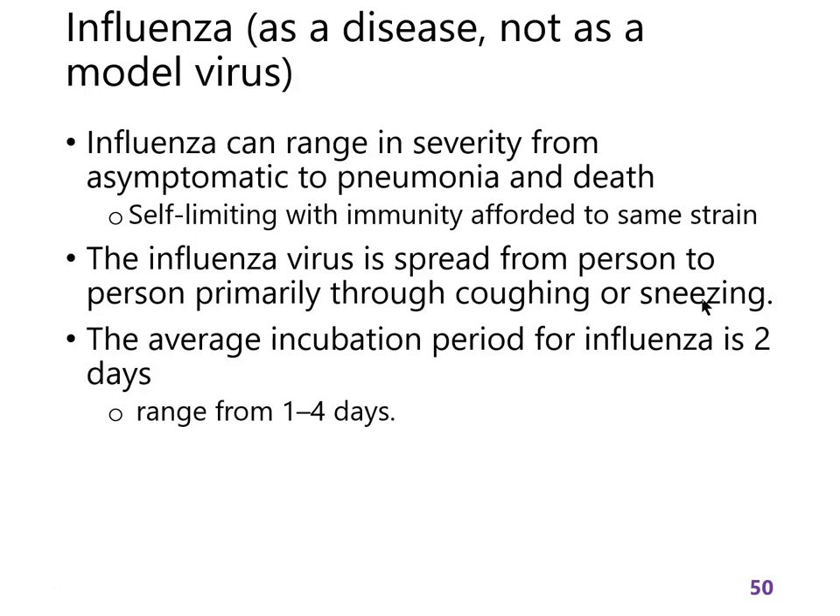Influenza is a big deal, and I want you to understand why people in public health take it very seriously — why we're always saying go get your flu shot. People are social distancing because of COVID, which also prevents influenza spread, but I want you to understand how influenza can cause a pandemic. It ranges from asymptomatic infections to potentially killing a person.